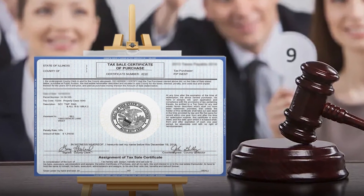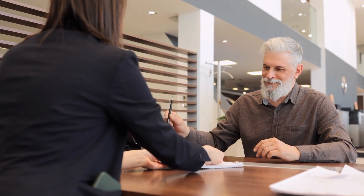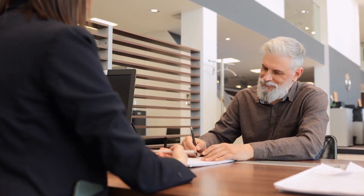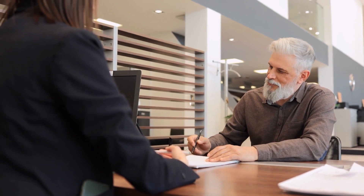A tax lien is a certificate that a local county auctions — it sells a lien, an encumbrance that causes a burden to a tax-defaulted property. The property owner stays in their property. When you invest in a tax lien certificate, you do not own the property. Yet you could end up owning the property, which I'll come to in a minute. Ultimately, the defaulting owner must pay their property back taxes.